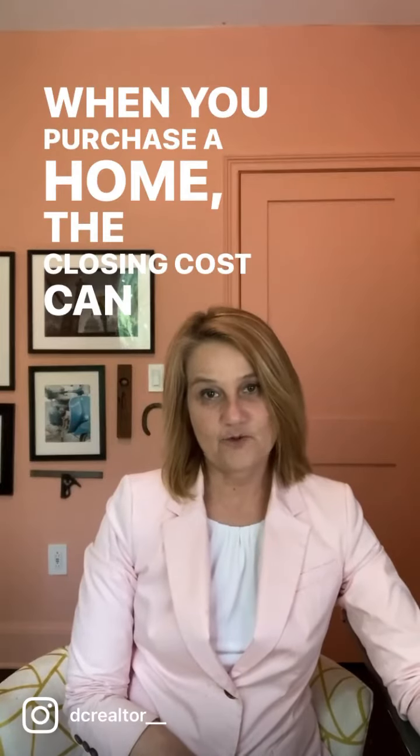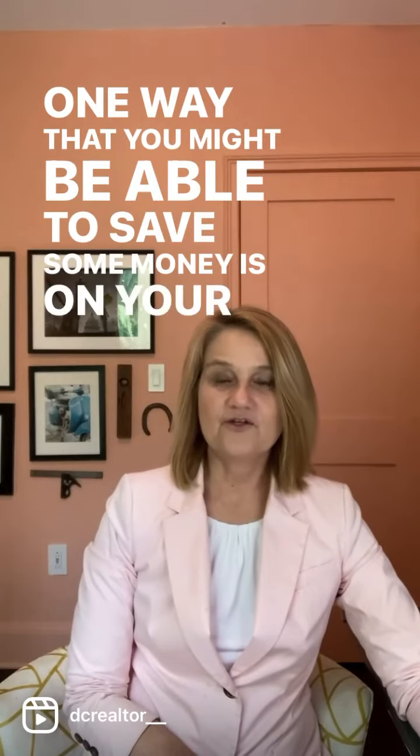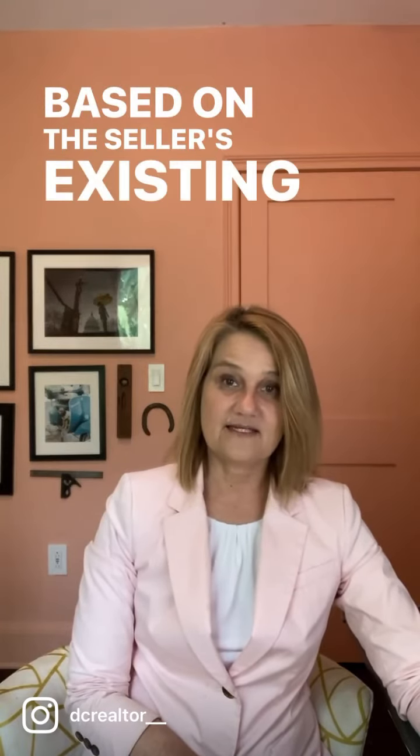When you purchase a home, the closing costs can rack up pretty quickly. One way that you might be able to save some money is on your homeowner's title insurance policy. You're going to ask your title company about a reissue rate. In Maryland and DC, this is potentially a 40% discount based on the seller's existing homeowner's title insurance policy.